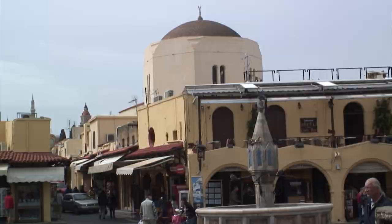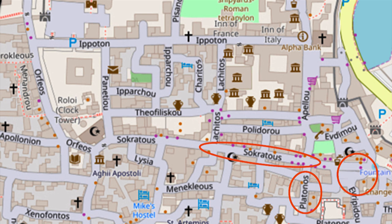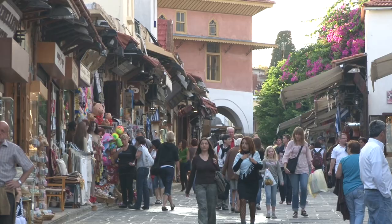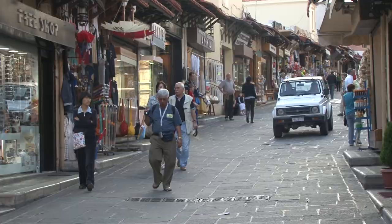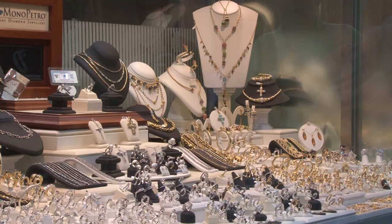Circles on the map show where we've just been and where we're heading next along Sokratus Street and little side lanes, then to Ipoton, Street of the Knights. Now we've arrived at the busiest part of town — this is the epicenter, the commercial hub. This is the main street of the old town, called Sokratus, and it's mostly shops of all different kinds: jewelry, restaurants, bars, souvenirs. That's exactly the heart of the old town.